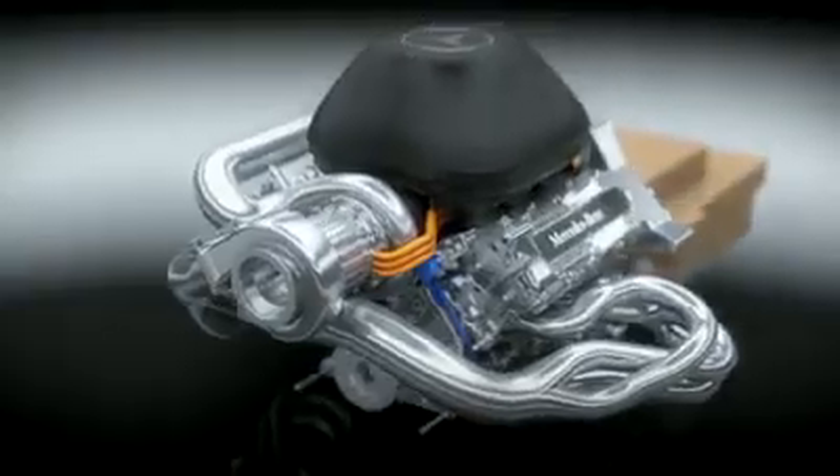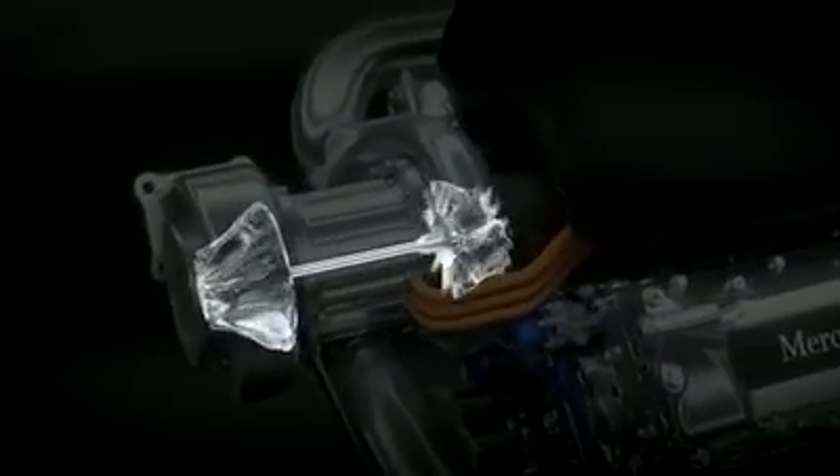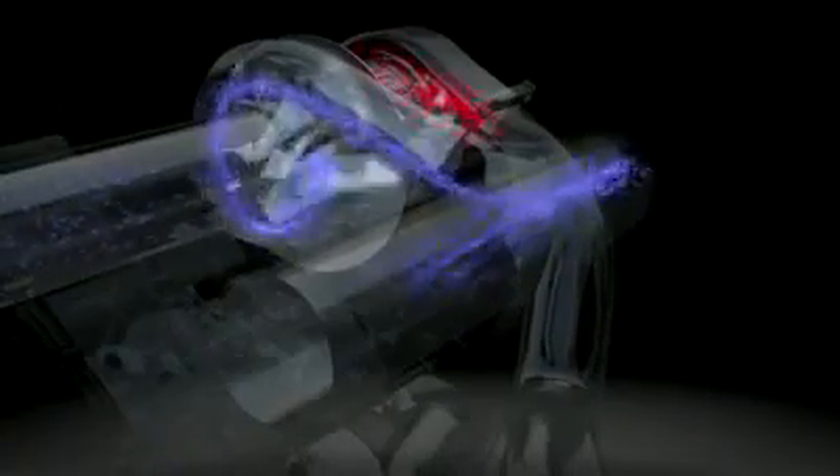By far and away the greatest changes are under the bodywork. Still powered by a Mercedes engine, but V6 technology rather than V8 technology. We have motor generator units for recovering brake energy and heat energy to drive the turbine. So the heat management, software management, and powertrain systems as a whole are fundamentally different under the car. That's backed up by an all new gearbox, because we're running eight forward gears this year, as it was seven last year.